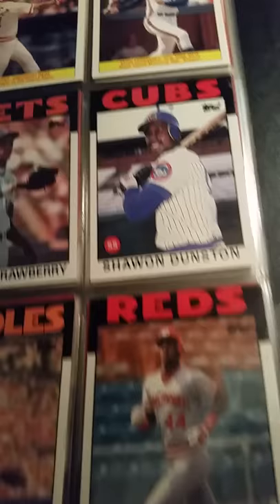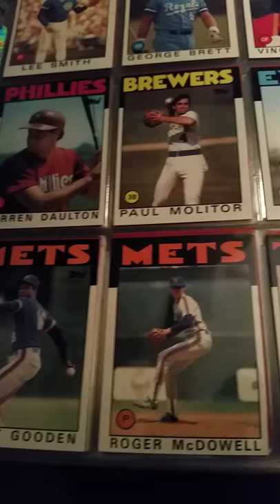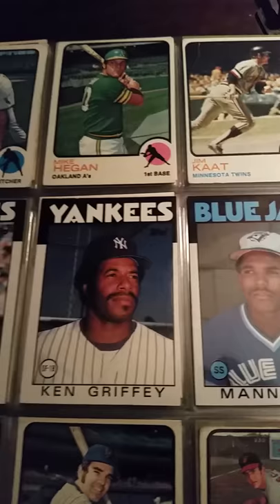Tony Perez, Eric Davis, Jim Rice, Lee Smith, Doc Gooden, Paul Molitor, Kirby Puckett, Bobby Cox. Lee Martin. Back to some '60s stuff in here. '63s, '85, '83, '82. It's a nice Andre Dawson — 1980.